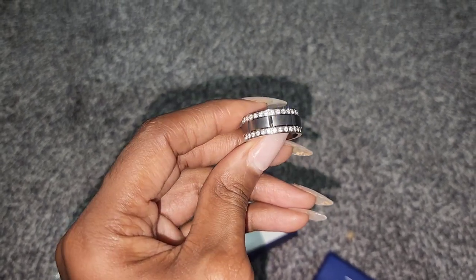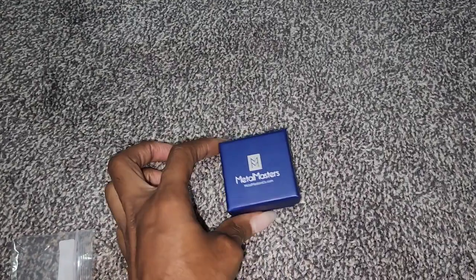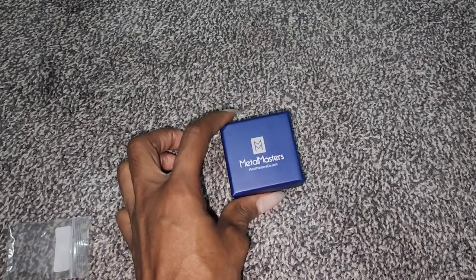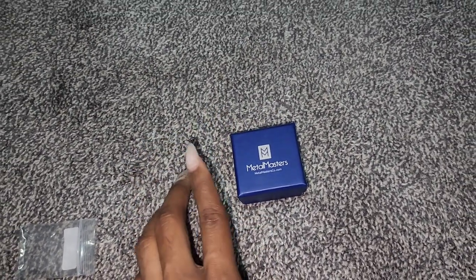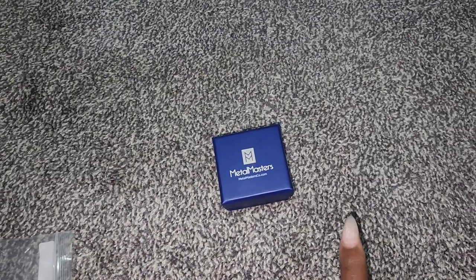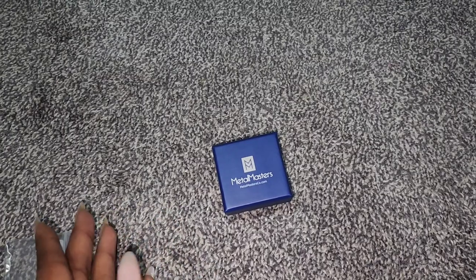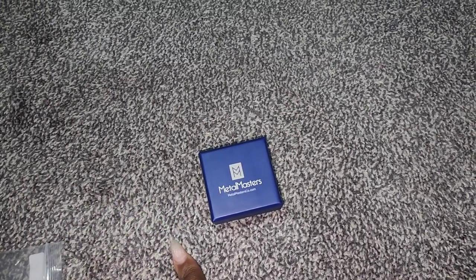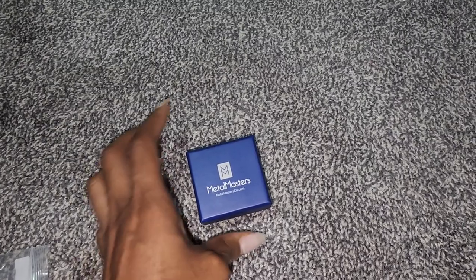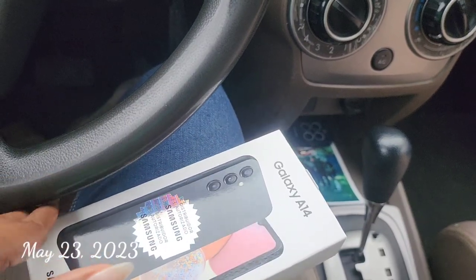We ordered my ring as well, but we're having it shipped to my sister's house and she'll bring it to us when she comes, because shipping to Costa Rica would cost so much more with taxes and import fees. My ring is white gold and diamonds.